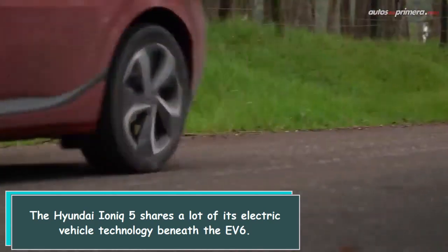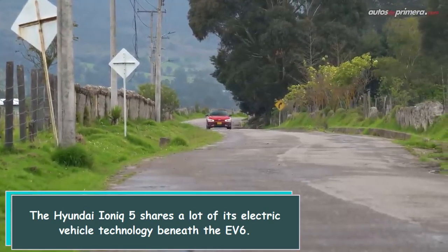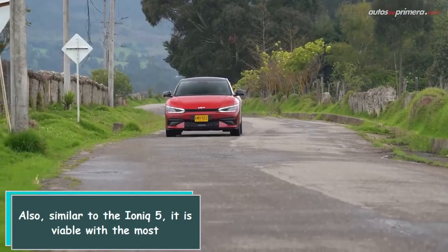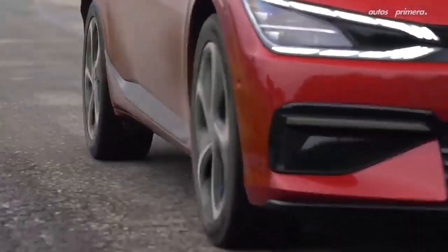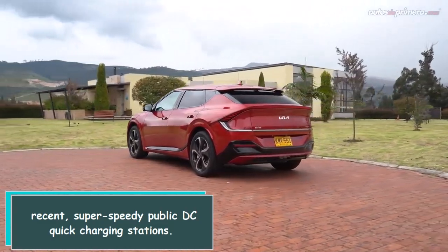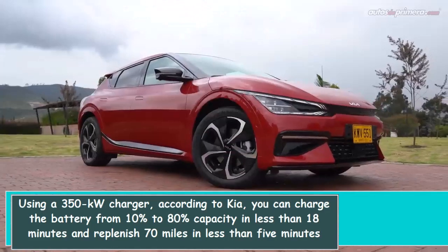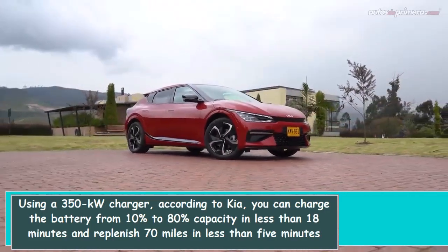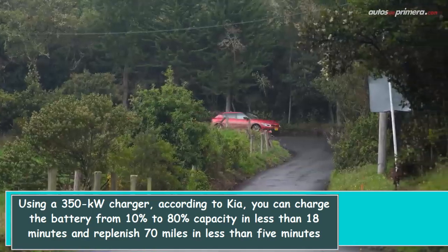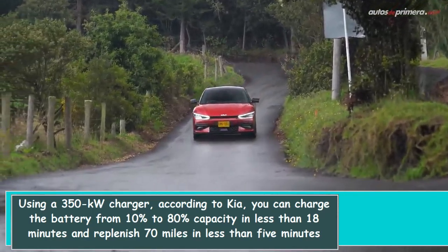The Hyundai IONIQ 5 shares a lot of its electric vehicle technology beneath the F6. Similar to the IONIQ 5, it is compatible with the most recent super-speedy public DC quick charging stations. Using a 350 kW charger, according to Kia, you can charge the battery from 10% to 80% capacity in less than 18 minutes and replenish 70 miles in less than 5 minutes under ideal conditions.